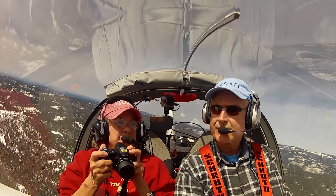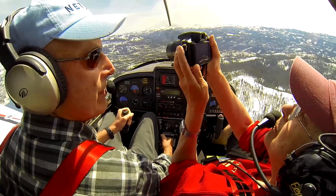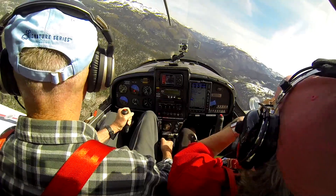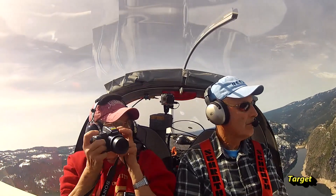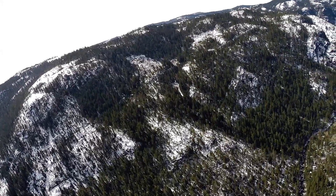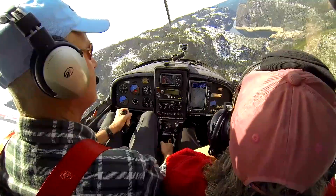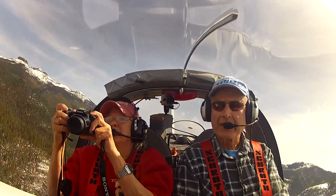Now we're going to drop down into my favorite lake, Donnell Reservoir, and see if there's any snow around it. Here we go, down into the hole. You ready for the elevator ride down? Wow, Donnell is not even frozen over. Look at all this bare ground on the south slope.